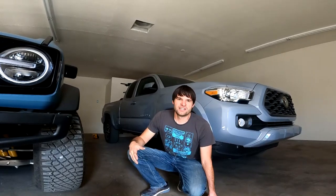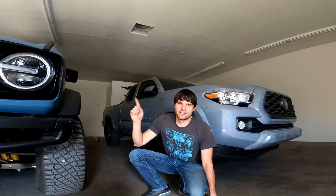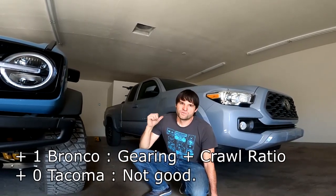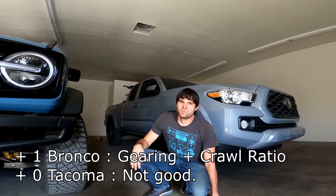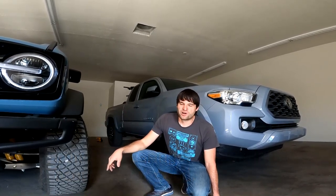You can upgrade the transfer case in a Tacoma, but there's nothing that just bolts in. It requires highly modified custom work — new drivelines, a custom cross member, interior work — it is a very involved process. If you're looking for a truck to go rock crawling and handle technical terrain, the Bronco is the clear winner. The Tacoma will be fine for overland-type stuff and really light trail use, but if you want to go to the next level it's going to be a lot easier to go with the Bronco.